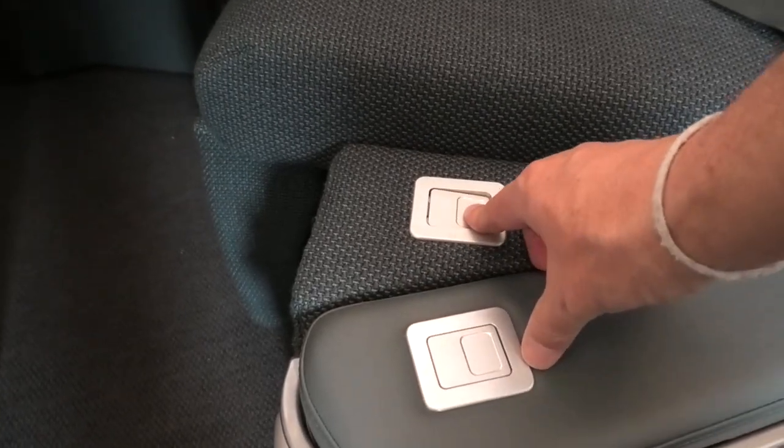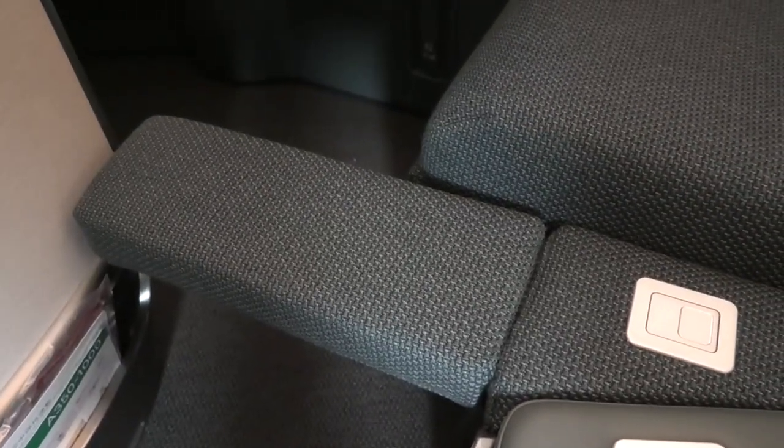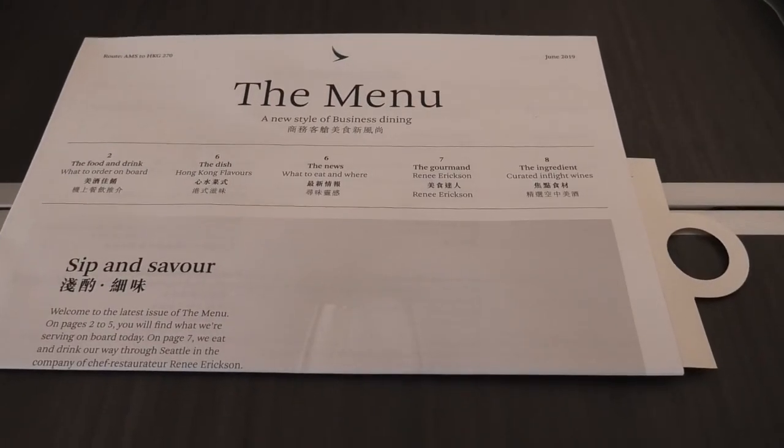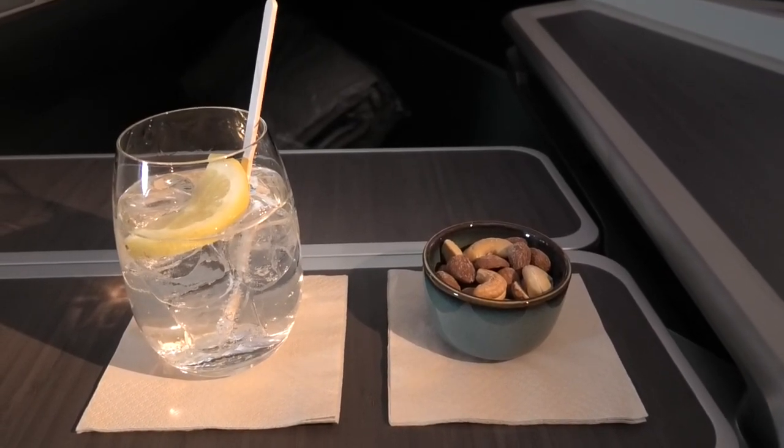Next to the armrest is a small seat extension which provides extra width when the seat is in bed mode. After takeoff, service started with a drink from the bar which of course for me meant a gin and tonic with some mixed nuts.